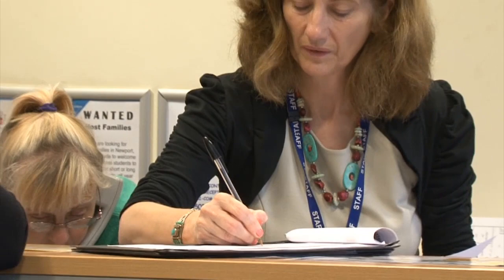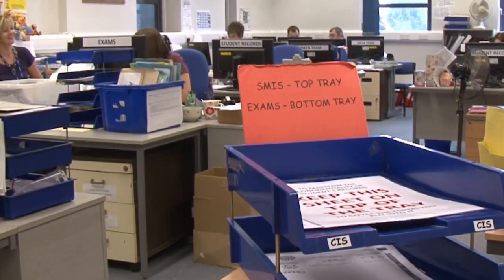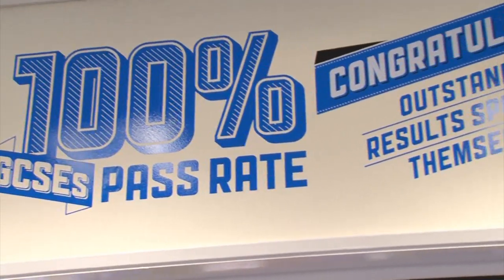Active Dashboards touches all areas of the college. We've used it to synchronise with our own costing system, to interrogate room utilisation, to support finance, SMIS, registers, and without a shadow of a doubt, everything related to student retention, achievement and success.